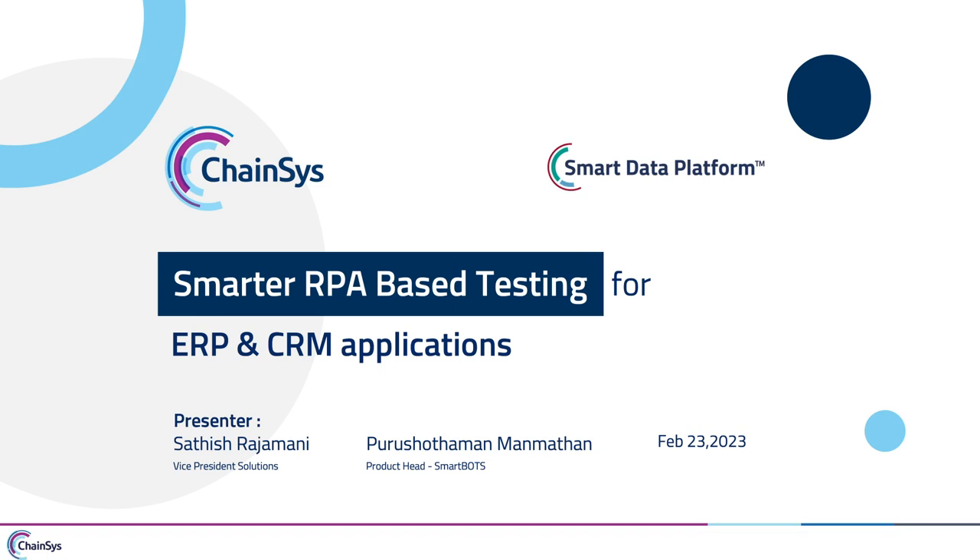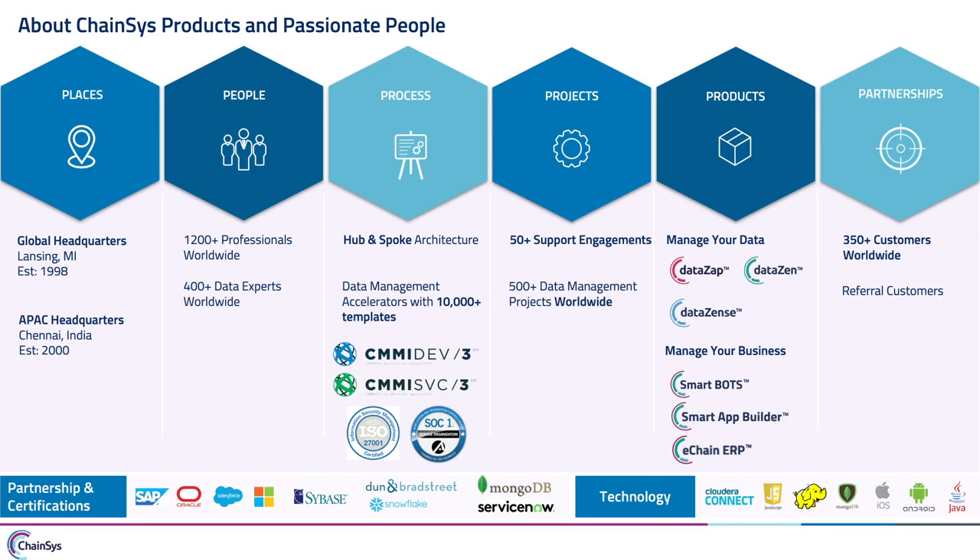The Smart Business Platform — or Smart Digital Platform — has two major products: Smart Bots and Smart App Builder. Smart App Builder is a rapid application development framework that helps you develop mobile or web applications on top of your standard ERP and CRM applications. What we are going to see today is Smart Bots, an RPA-based business process automation and QA automation tool for automation testing during implementation or regression testing.